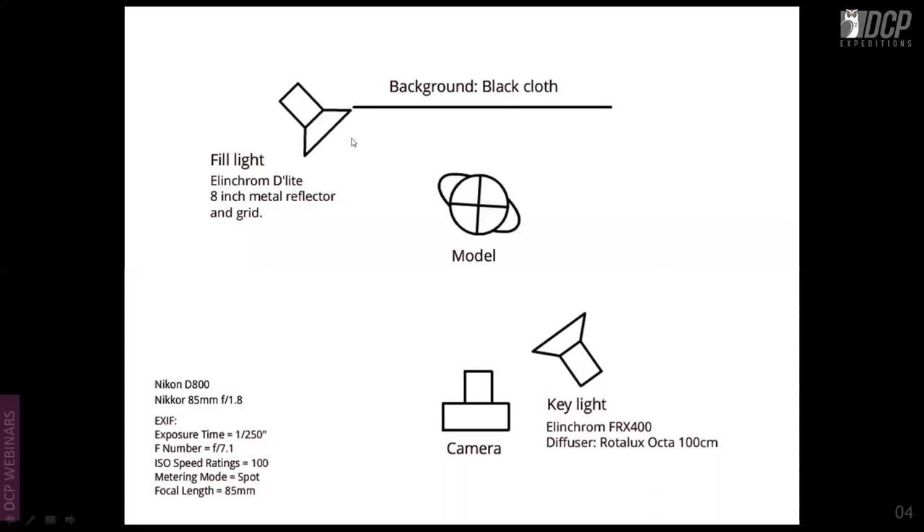This studio shot uses a black cloth background with two lights. The key light is an Elinchrom with a 100cm octa softbox. The fill light on camera left is an Elinchrom D-Light with an 8-inch metal reflector and a grid for the hair light. Shot on Nikon D800 with 85mm f/1.8 — an affordable portraiture lens that does an excellent job when the subject is properly lit.